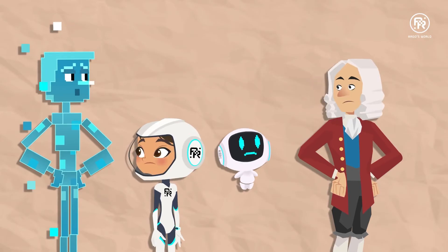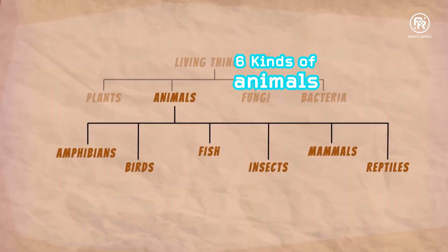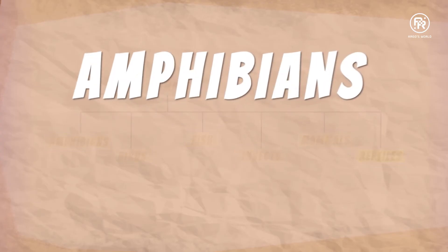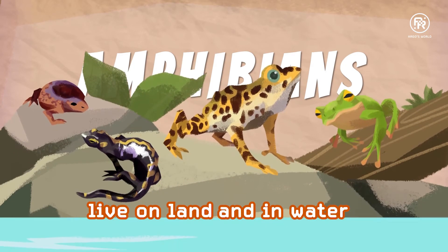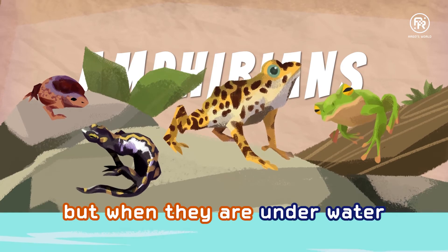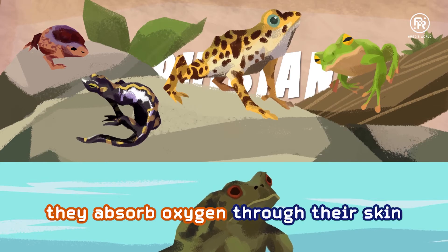What was that? It was probably an animal. There are six kinds of them, you know: amphibians, birds, fish, insects, mammals, and reptiles. Amphibians live on land and in water. When they're on land, they breathe like everyone else, but when they're underwater, they absorb oxygen through their skin.